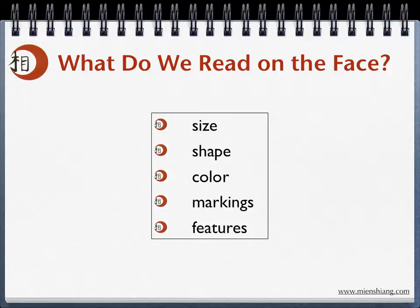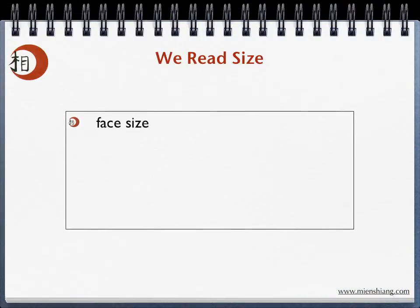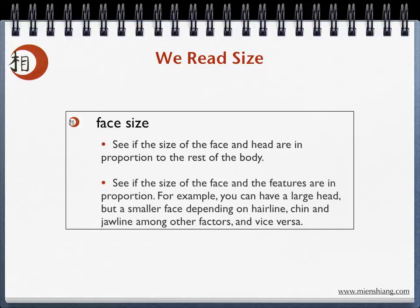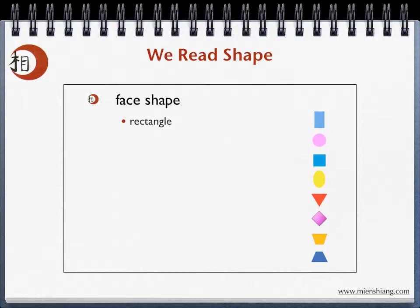First, we look to see if the size of the face and head are in proportion to the rest of the body. Then we compare the size of the face to the size and shape of the features. For example, you can have a large head but a smaller face depending on the size and shape of your hairline, your chin, or your jawline. Each face shape tells us something specific about personality and health potential.